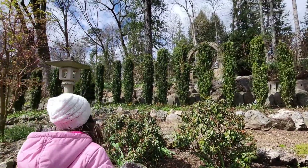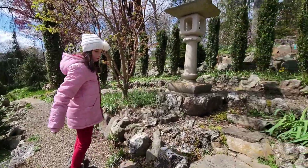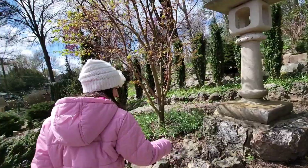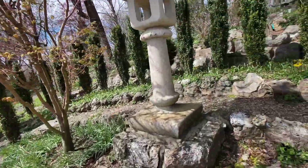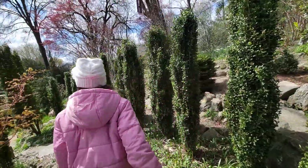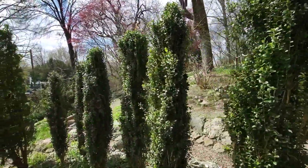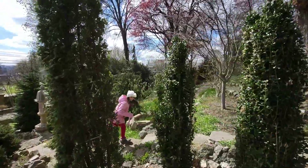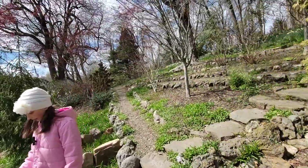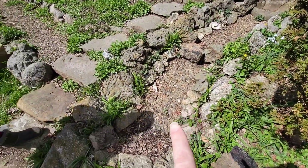Let's go up and around this way. The sky pencil hollies are just lining the path. This was actually not a pathway — this was part of the water feature right through here.